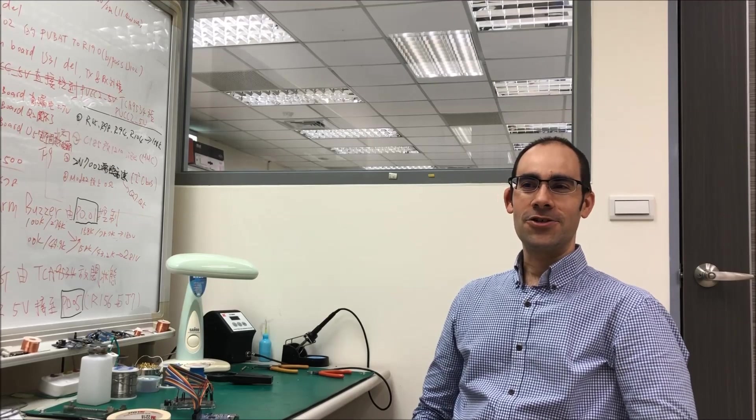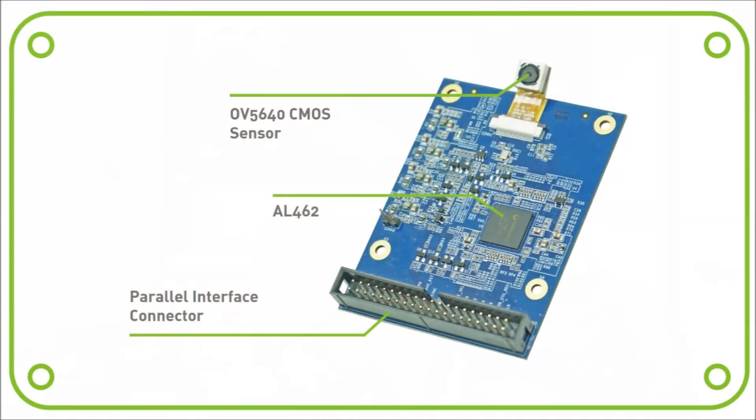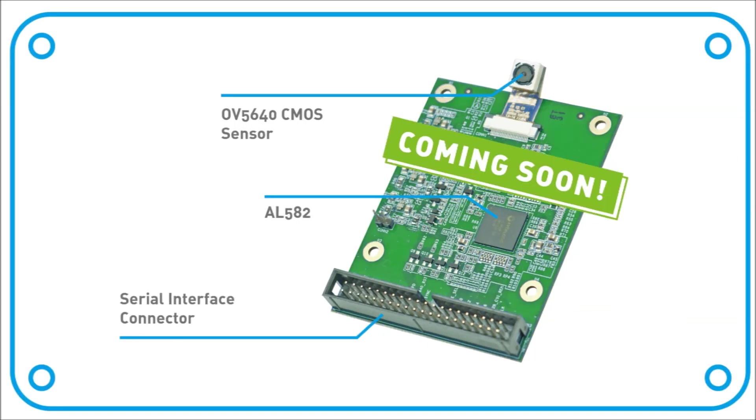Other key features: the IoT image capture module includes the LE-462, the fastest memory buffer, and a parallel interface connector. On the other hand, the IoT video capture module includes the LE-582, a multifunctional video streaming system on chip, and a serial interface connector.